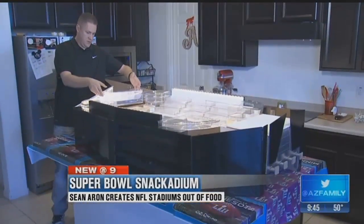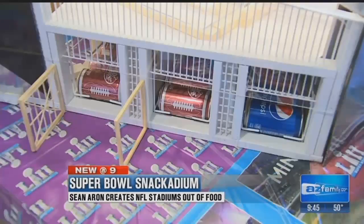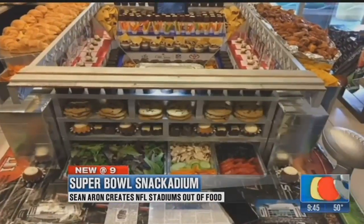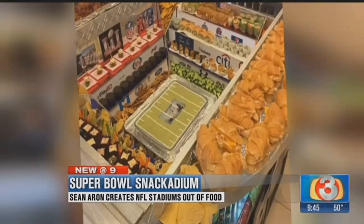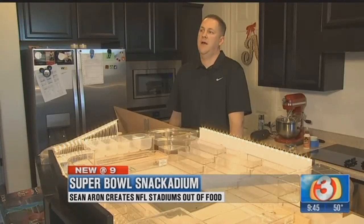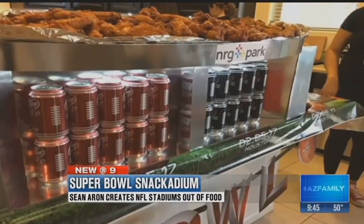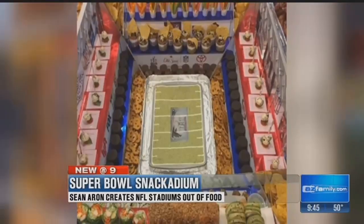He's spent about a month on this high-calorie construction project so far for his annual Super Bowl party in Peoria for 60 to 80 guests. The tradition started about five years ago, after his wife sent him a picture of someone else's snack-adium she found on social media. His first project was MetLife Stadium in New Jersey. He's built a snack-adium every year since, part of a growing community of NFL foodie fans online.